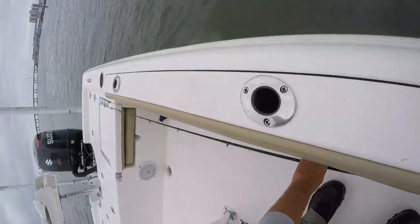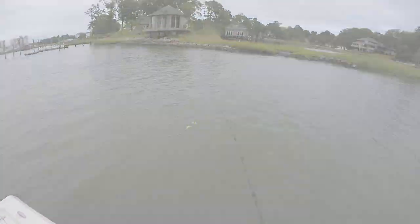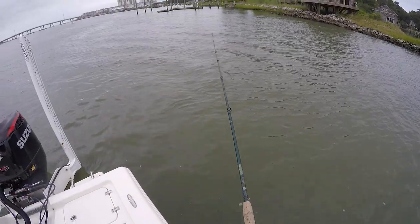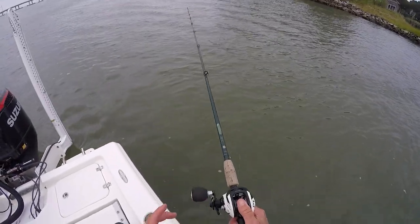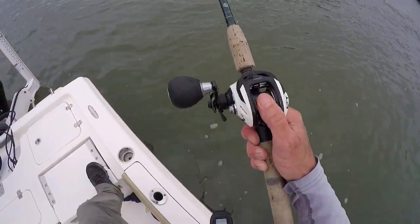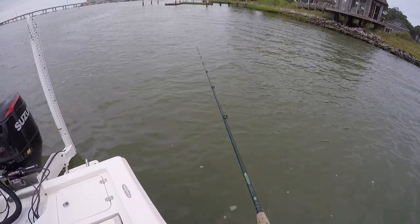I'm glad I decided to do this. I've been so busy sheepshead fishing for the past few years I forgot about flounder. That's actually what got me introduced to saltwater fishing — flounder.